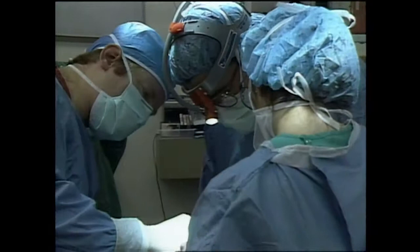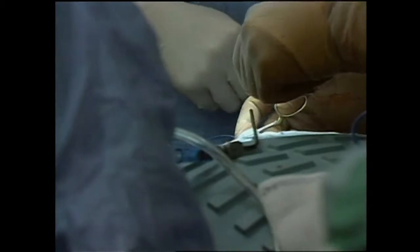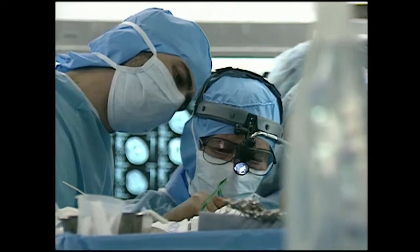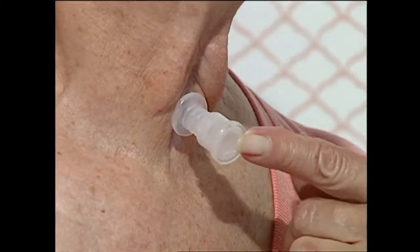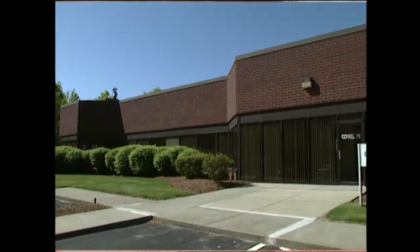Boston Medical Products was founded in 1980 by three otolaryngologists. They wanted to provide the resources and professional skills necessary to make available to physicians throughout the world a complete line of specialty products. Working closely with surgeons, other health care providers, and patients themselves, Boston Medical Products has grown and evolved into an internationally respected medical device company.